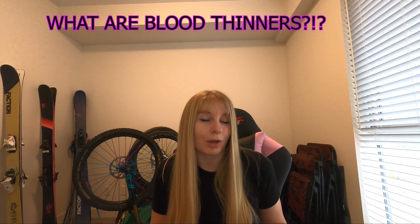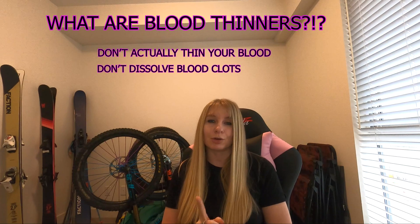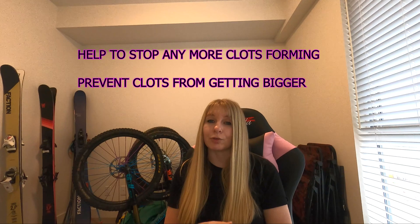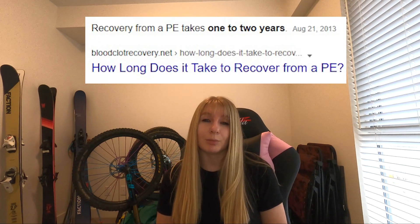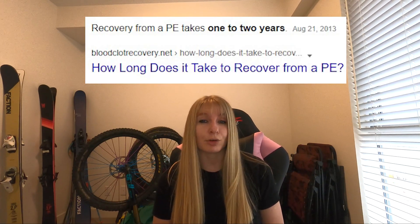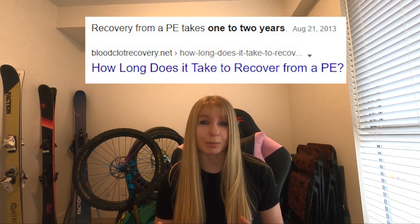So what are blood thinners? Despite the name, they don't actually thin your blood, and they don't dissolve the clots you have either. What they do is aid in preventing blood from forming new clots or current ones from getting any bigger — basically a medicine that helps blood flow more easily through the veins and arteries. Clots have to break down on their own over time, which is one reason why recovery can take so long. I'm almost eight months in, still not feeling much better, and at my six-month review a scan showed I had all the same clots in all the same places — they are taking their sweet time to break down.